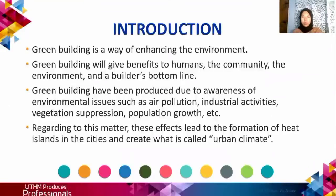What is Green Building? Green Building is a way of enhancing the environment that really gives benefit to humans, the community, and the environment. The building has been produced due to awareness of environmental issues such as pollution, industrial activities and so on.